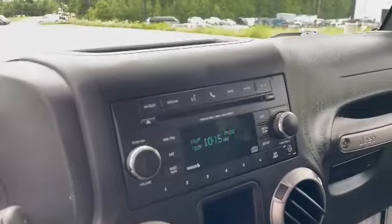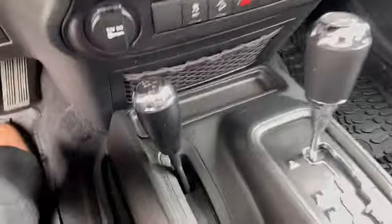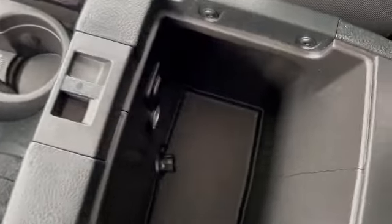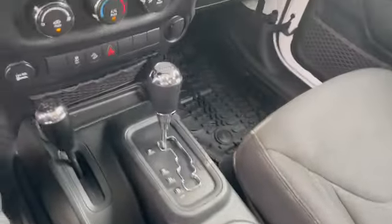This has Bluetooth, voice control for the Bluetooth, four-wheel drive settings, a good amount of storage with a USB port in there, and black cloth interior.